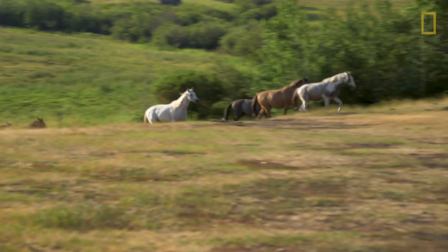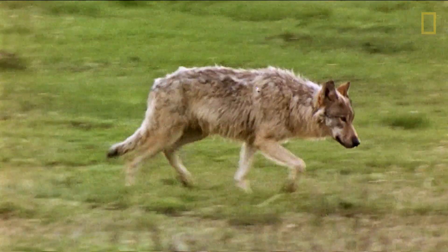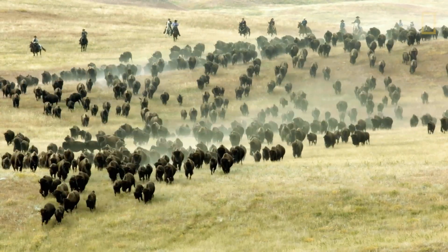Decomposition is an extremely vital part of the ecosystem — it's the other side of the coin, and one thing cannot function without the other. If we didn't have decomposition, or dying animals, or dying plants, we wouldn't have healthy soils, alive soils, alive animals and humans.